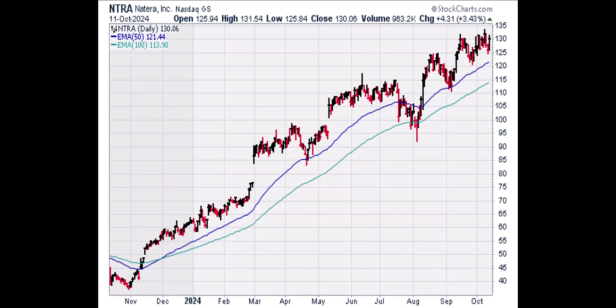Next, we're going to look at the daily chart. A stock is in a bull trend on a daily basis if the 50-period or 50-day exponential moving average is above the 100-day exponential moving average. The blue line is the 50-day EMA and the green line is the 100-day EMA. The blue line has been above the green line since December, so the daily trend in NTRA is up.